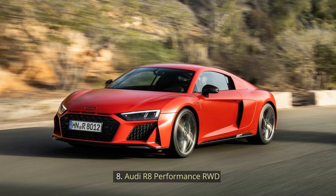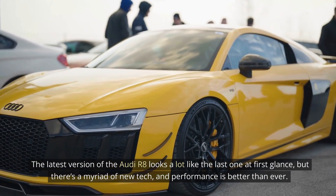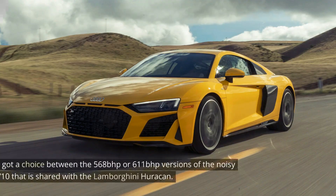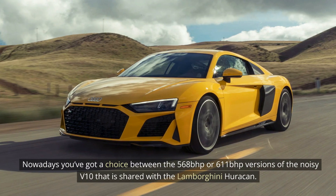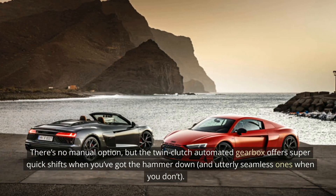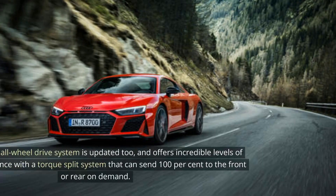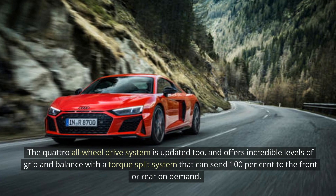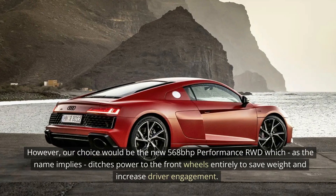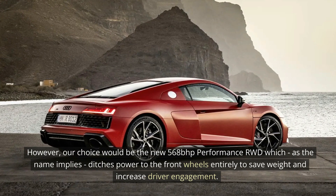8. Audi R8 Performance RWD. The latest version of the Audi R8 looks a lot like the last one at first glance, but there's a myriad of new tech and performance is better than ever. The most obvious difference is the current lack of a V8 option — nowadays you've got a choice between 568 bhp or 611 bhp versions of the noisy V10 shared with the Lamborghini Huracan. There's no manual option, but the twin-clutch automated gearbox offers super-quick shifts when you've got the hammer down, and utterly seamless ones when you don't. The Quattro all-wheel drive system is updated too, offering incredible grip and balance with a torque-split system that can send 100% to the front or rear on demand. Our choice would be the new 568 bhp Performance RWD which ditches power to the front wheels entirely to save weight and increase driver engagement.